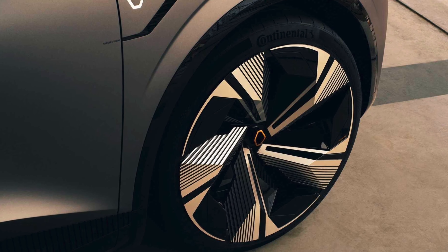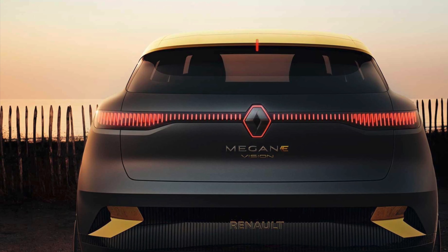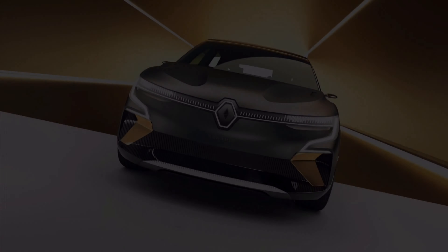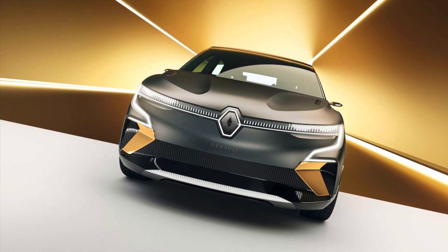The Renault Megane Vision has a 60-kilowatt-hour battery. The motor produces 215 horsepower and 300 newton-meters of torque for driving the front wheels. Acceleration to 62 miles per hour, or 100 kilometers per hour, takes less than 8 seconds.